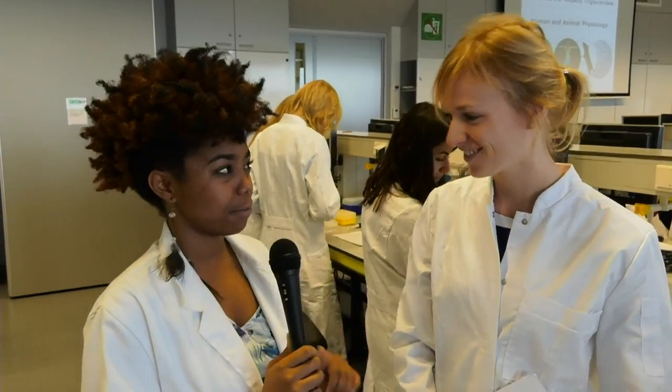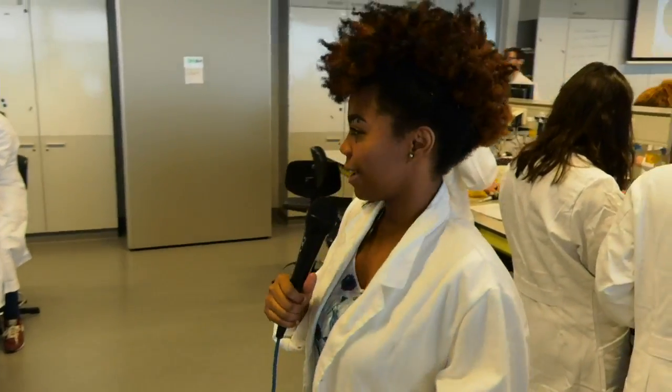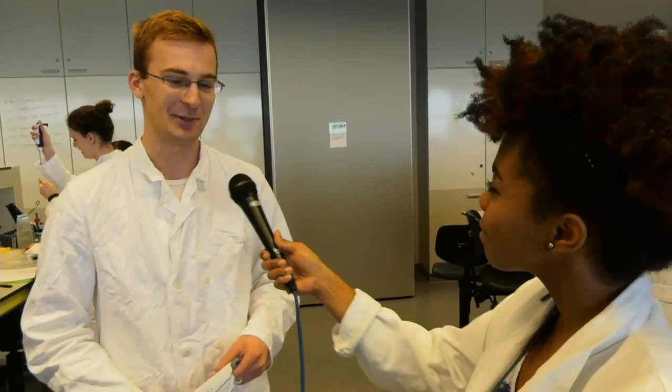I'm going to keep looking around for more students to keep asking questions and sniffing around like the mouse. Who else can we get to ask questions? Hi, can you come with me? I have some questions about this practical. First of all, what's your name?